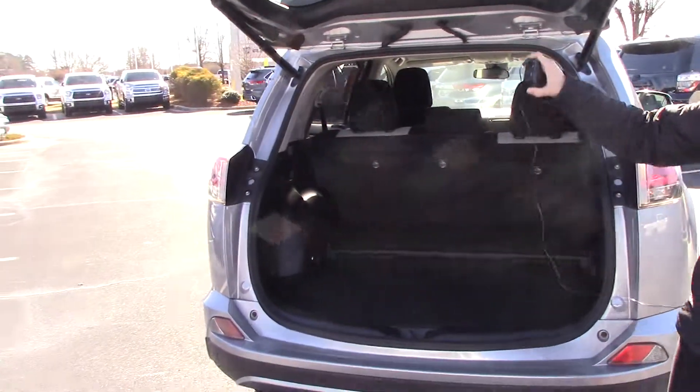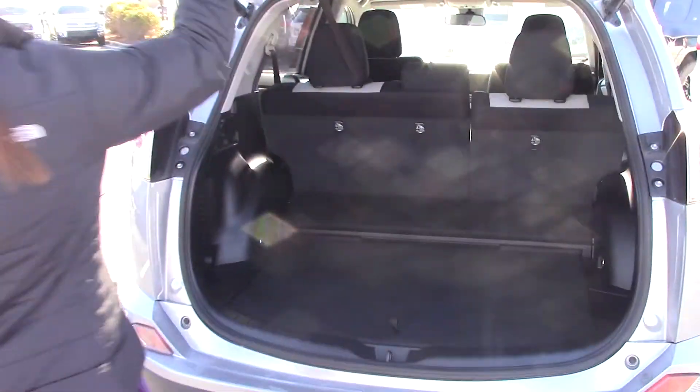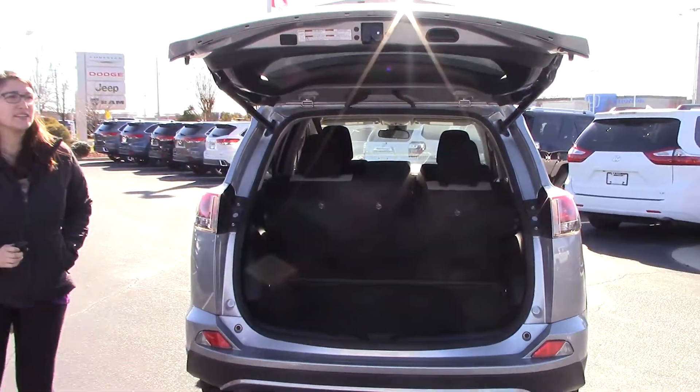Ash color interior is the color inside. There's plenty of room in the back as well as a sunshade there for you — all you got to do is hit that button.